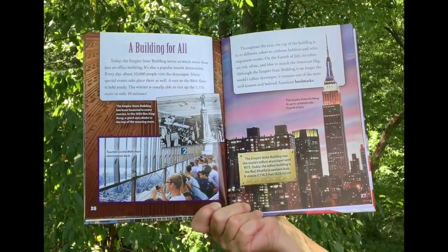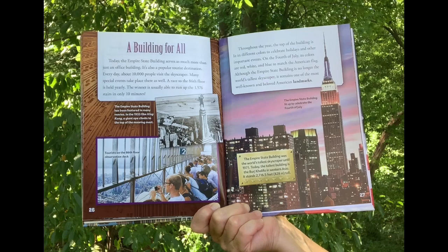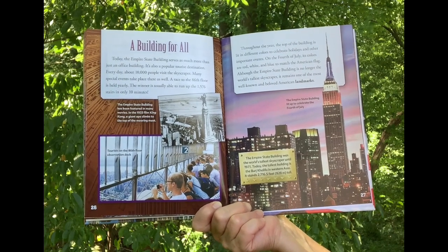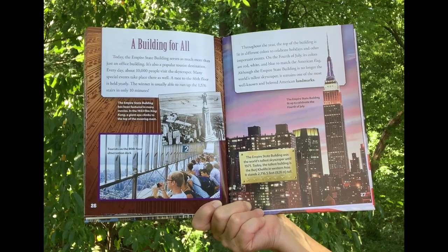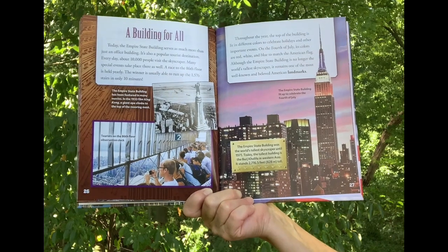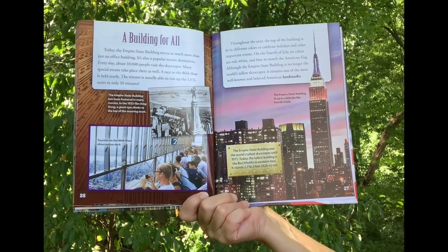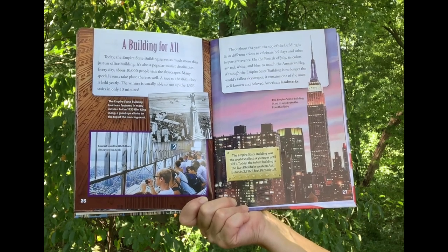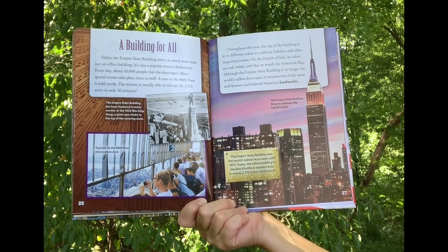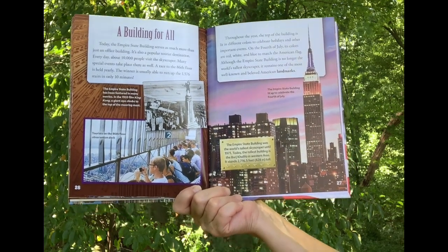A Building for All. Today, the Empire State Building serves as much more than just an office building — it's also a popular tourist destination. Every day, about 10,000 people visit the skyscraper. Many special events take place there as well. A race to the 86th floor is held yearly; the winner is usually able to run up the 1,576 stairs in only 10 minutes. Throughout the year, the top of the building is lit in different colors to celebrate holidays and important events. On the 4th of July, its colors are red, white, and blue to match the American flag. Although the Empire State Building is no longer the world's tallest skyscraper, it remains one of the most well-known and beloved American landmarks.